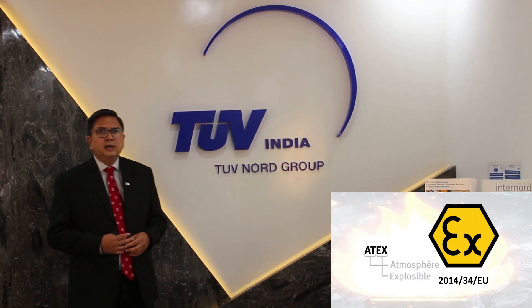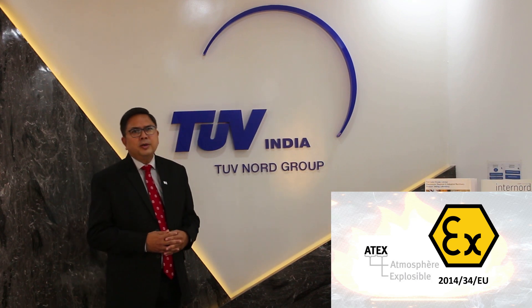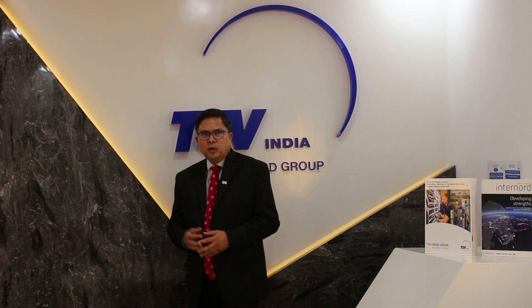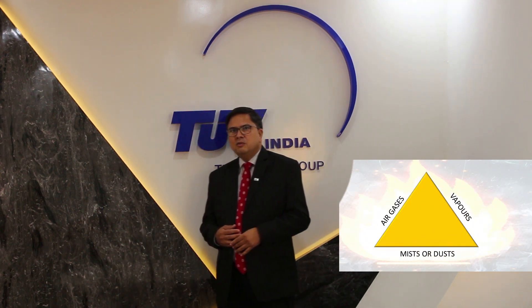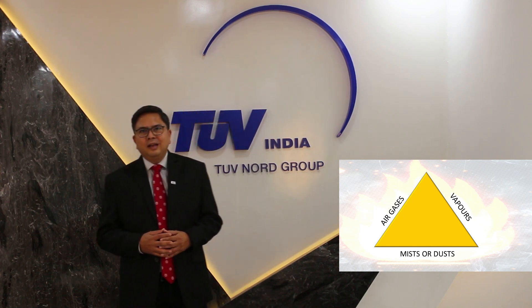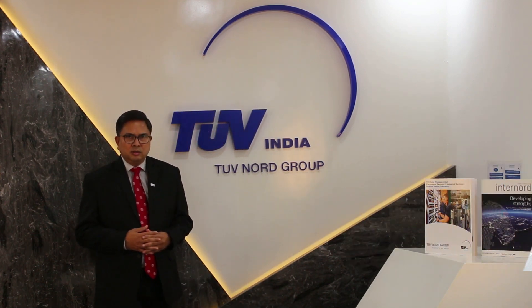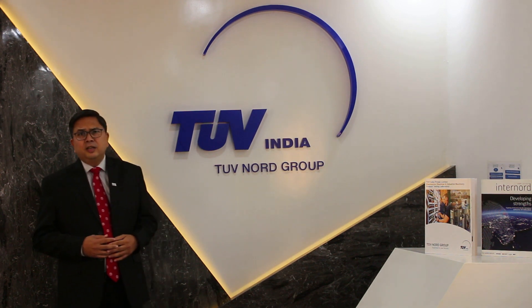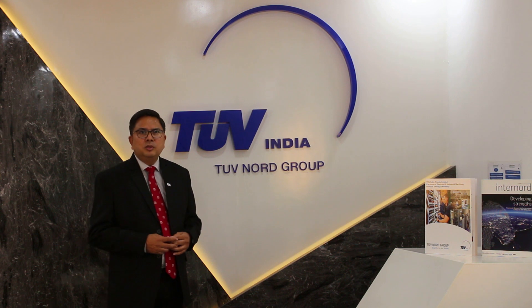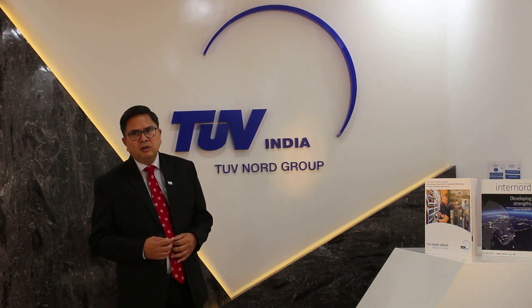ATEX stands for Atmosphere Explosible, or you can say Explosive Atmosphere. A potentially explosive atmosphere exists when a mixture of air, gases, vapors, mists or dust combine in a way that can ignite under certain operating conditions. The ATEX Directive is applicable for equipment, protective systems and components used in this potentially explosive environment.